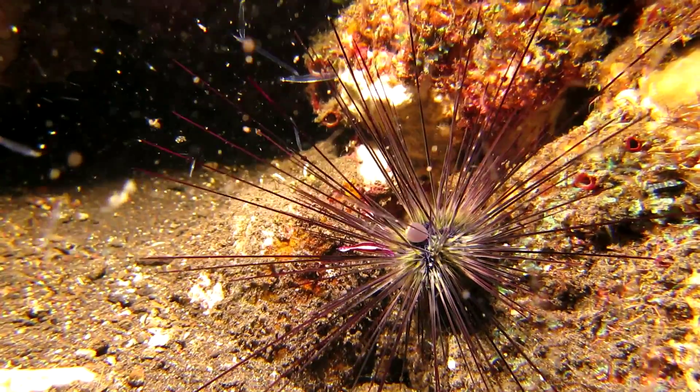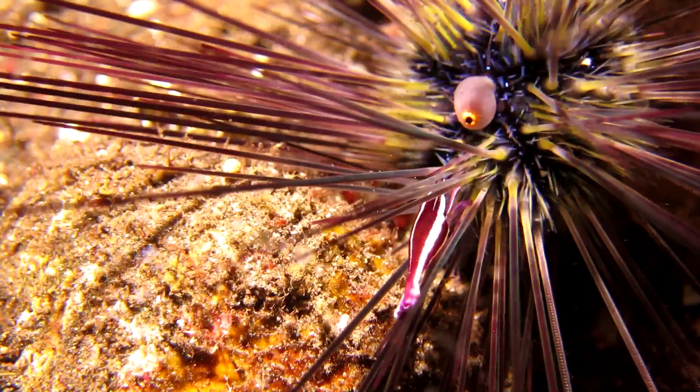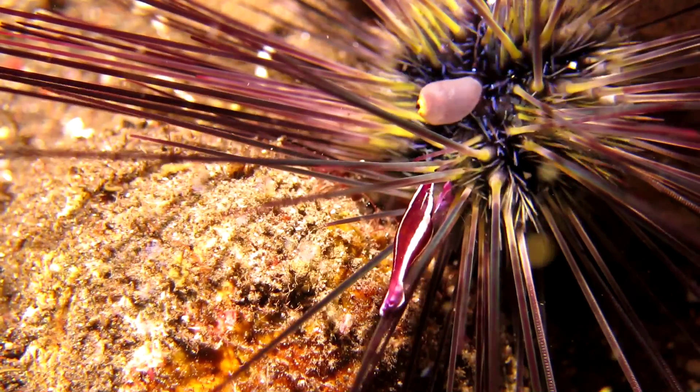The purple urchin shrimp prefers a sea urchin as a host. With all the venomous spines, it's a safe place to live.